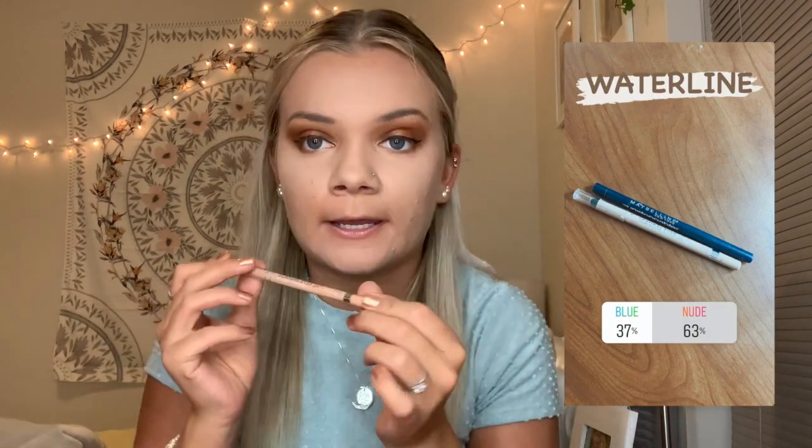The eyeliner I'm using is the Maybelline Master Precise All Day Liquid Liner in black — one of my favorite liquid eyeliners. I really like how the applicator is. It's not a very good wing but it's not terrible; I haven't done wings in a long time so I'm out of practice. For the bottom, you guys picked Nude — this is a Rimmel London eyeliner in the shade 005 Nude. I really messed this one up and for some reason I cannot get it to twist up. We have some nude liner on underneath and I've really been loving doing this.